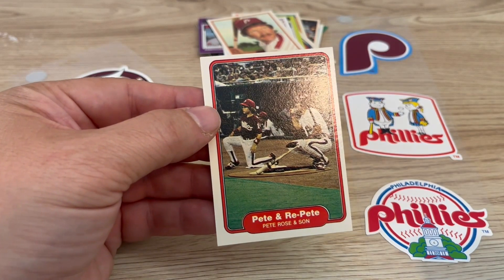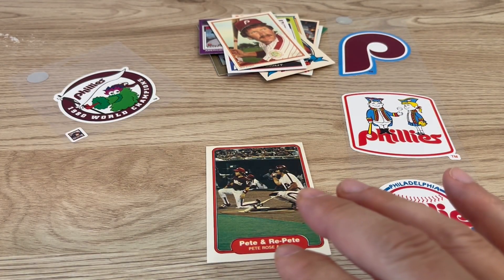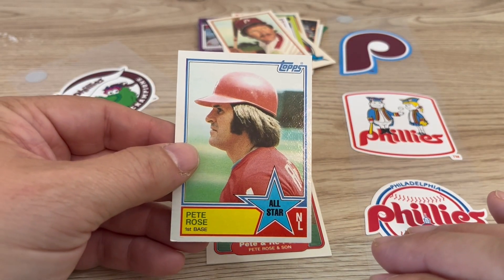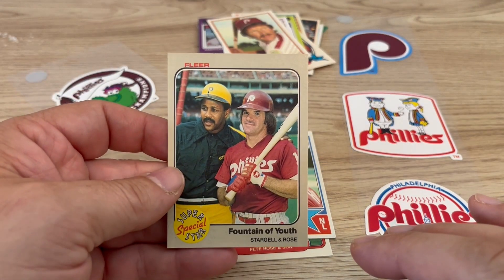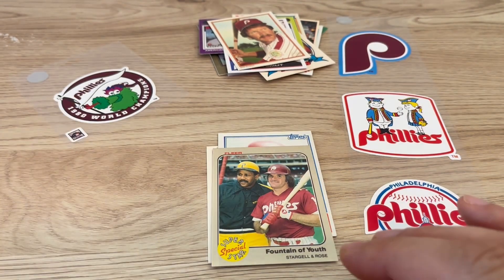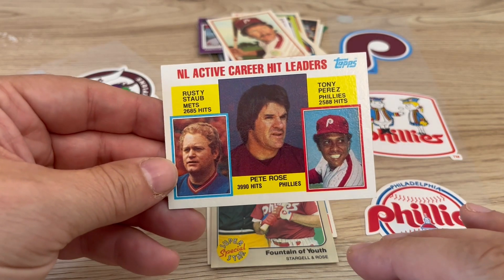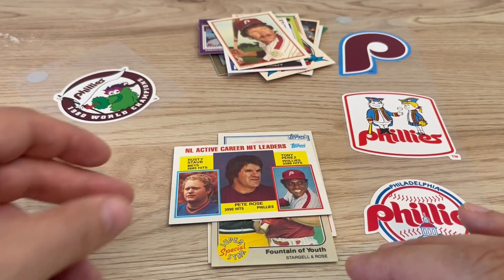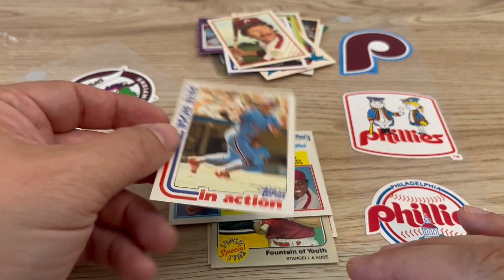We got Pete and repeat — that's an '81 Fleer, I believe. We got this Topps all-star card. This Pete Rose Fountain of Youth — Stargell and Rose. NL active hit leaders — Pete Rose, Tony Perez, and Rusty Staub. And we got this in-action Pete Rose.